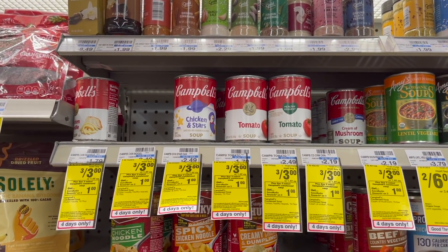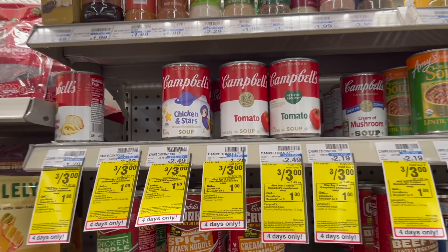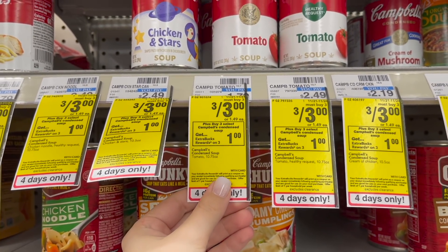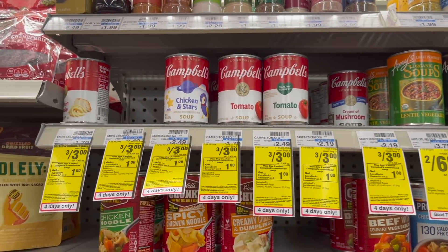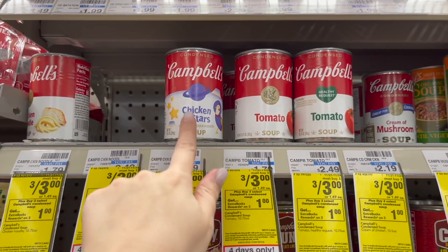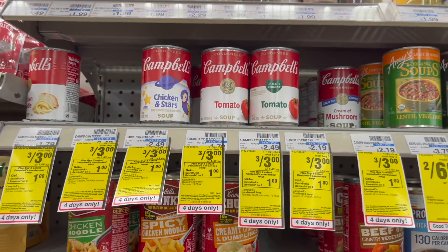Another item in the four-day sale is Campbell's Soups. They're on sale three for three and buy three, earn back a $1 extra buck, making it $2 for three or $0.66 each. Comparing to Walmart, the regular tomato and chicken noodle is $0.98 there, but the chicken and stars and healthy request tomato soups are $1.58 at Walmart, so that's like half off, which is pretty good.